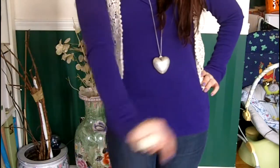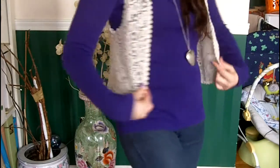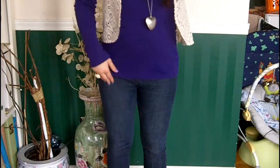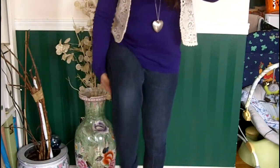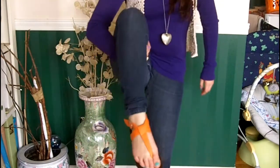For this next outfit, I am wearing this purple long-sleeved top from Gap, and this lace cardigan from Forever 21 online. These jeggings are also from Forever 21 online, and these orange sandals.